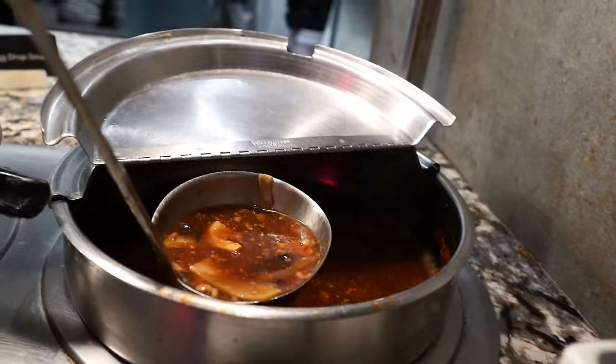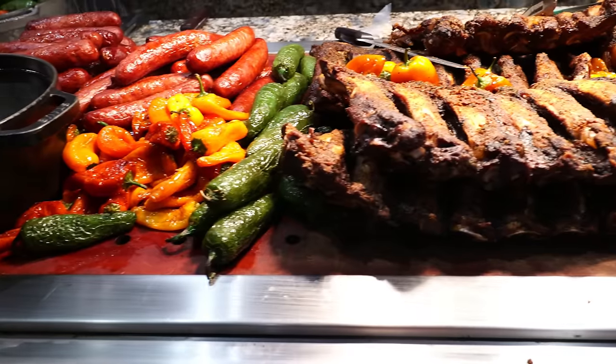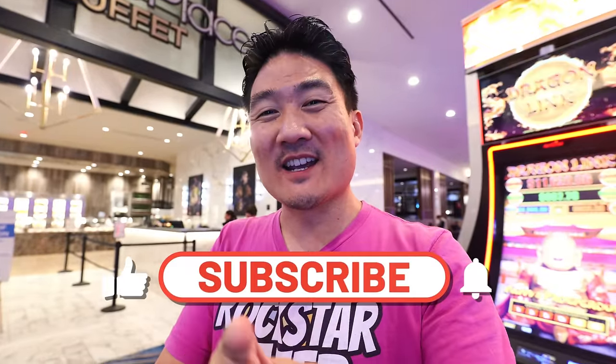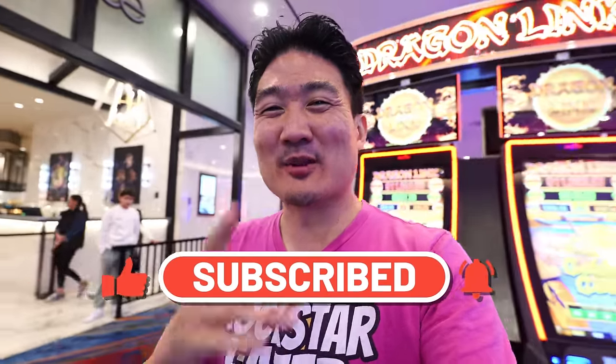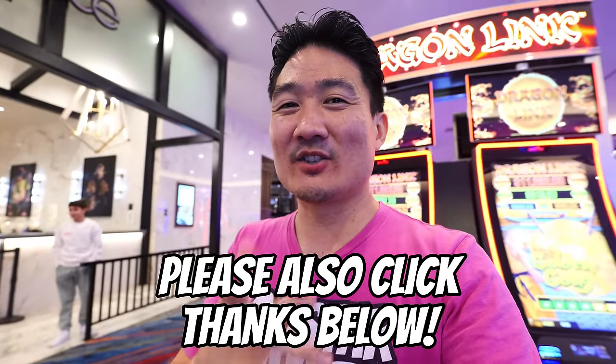I encourage you guys to stick all the way to the end because I'm going to show you the entire spread here at one of the hottest buffets you can find west of Las Vegas at Marketplace Buffet. If you're new to this channel, take a moment right now to hit that subscribe button as well as the notification bell, because I post these food and travel videos weekly.